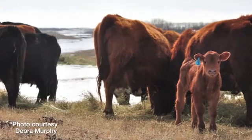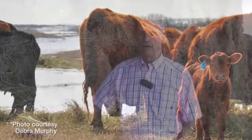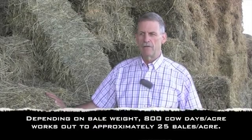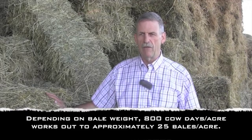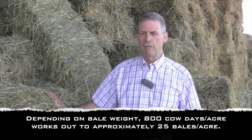We can rejuvenate pasture by managing beef cattle through a fall or winter program, and bale grazing is a great strategy — however it's really dependent on the animal density you're using. We've done work at Western Beef looking at high stock densities on a bale grazing program, say 800 cow days per acre, and we saw two to three times increase in soil nitrogen the following spring and a doubling of biomass the following spring from that bale grazing event.